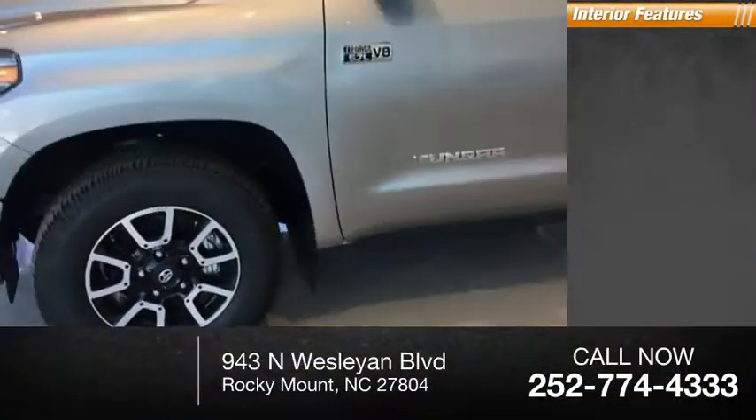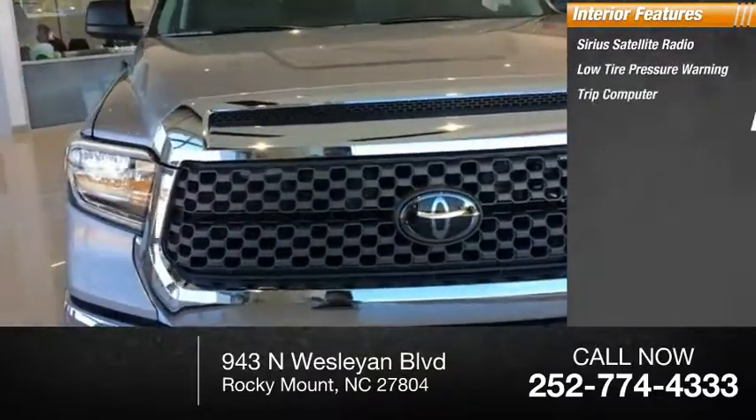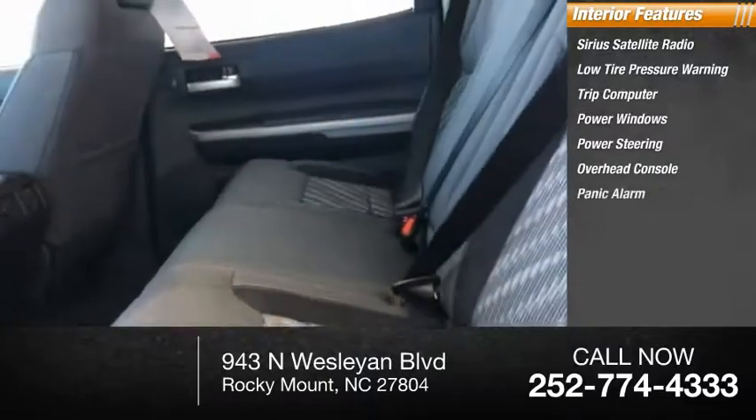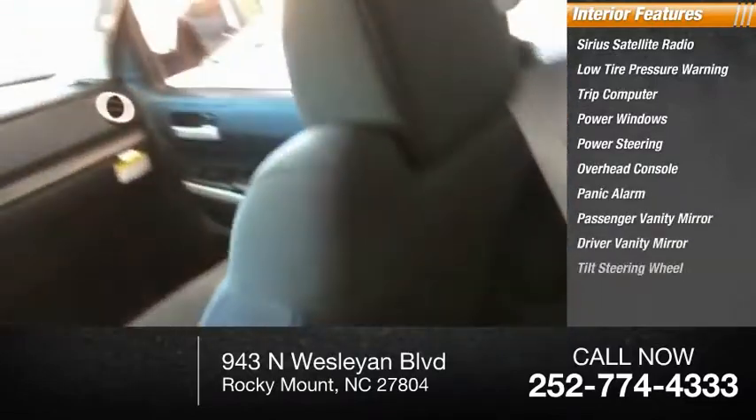Inside you'll find Sirius satellite radio, low tire pressure warning, trip computer, power windows, power steering, overhead console, panic alarm, passenger vanity mirror, driver vanity mirror, tilt steering wheel.